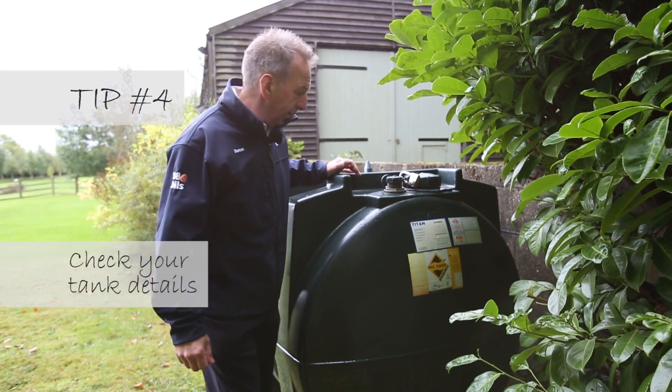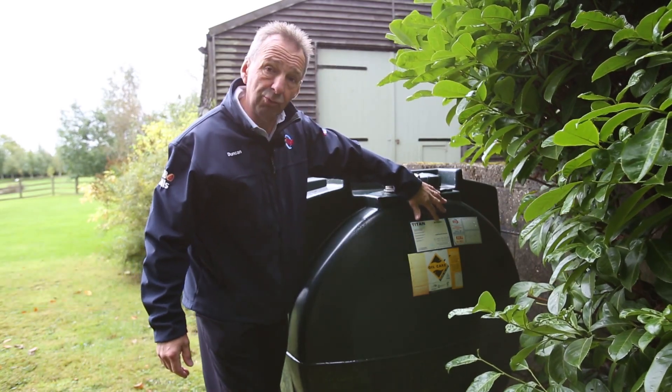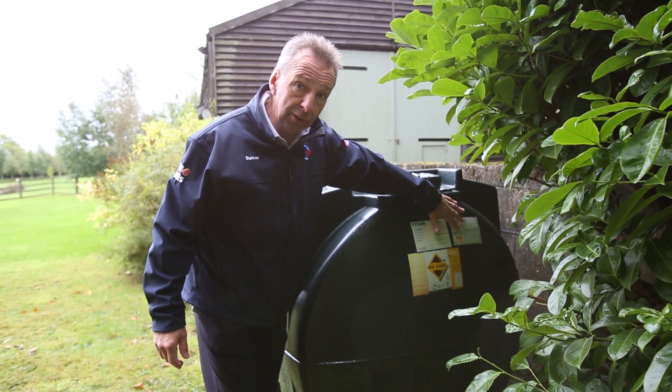The other thing to check at the end of the tank is the identification of the tank. You can see here clearly that it's an 1800 litre tank, and you can see the supplier — Ricks — and the emergency telephone number should there be an issue.